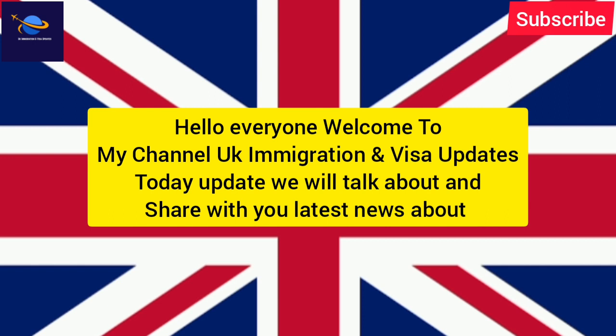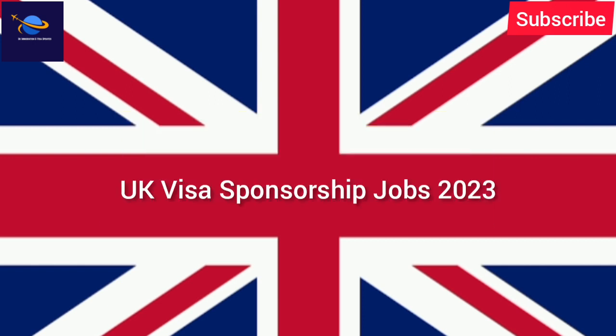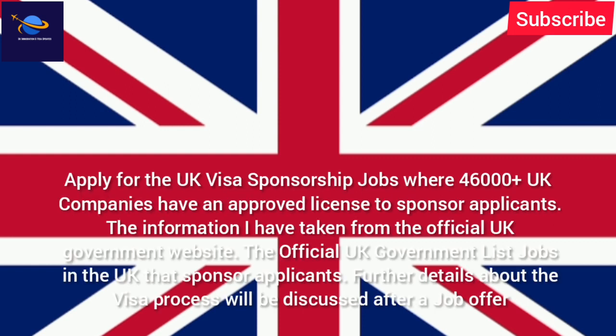Hello everyone, welcome to my channel UK Immigration and Visa Updates. Today we will talk about and share with you the latest news about UK visa sponsorship jobs 2023. The information has been taken from the official UK government website.